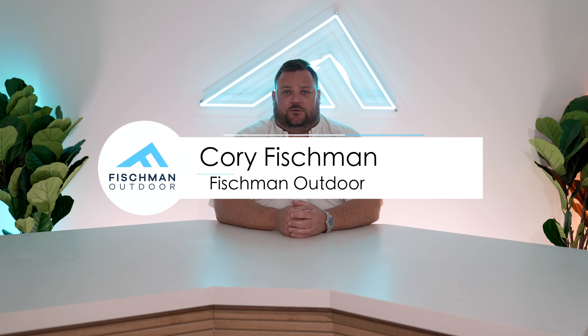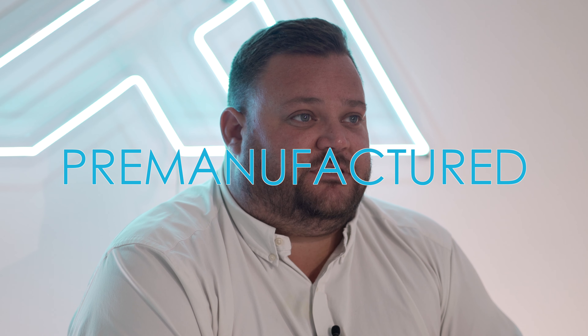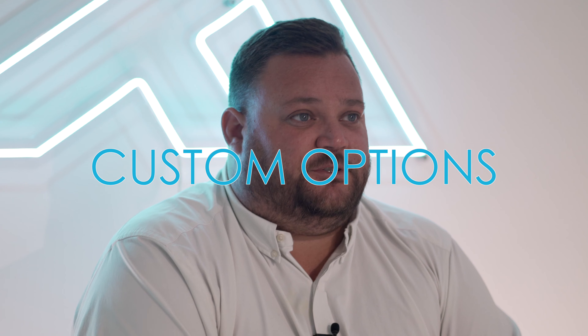Hi, this is Cory Fishman with Fishman Outdoor, and today I wanted to talk to you a bit about fire features. There are a lot of ways you can go with fire features for your patio space, from completely pre-manufactured items that are set and ready to go from the factory all the way up to custom options. There are also different types of features you can get, from fireplaces to fire bowls, fire pits, and fire tables.